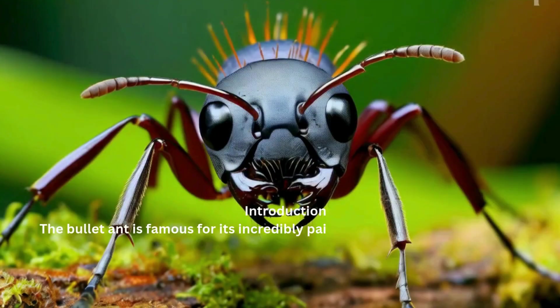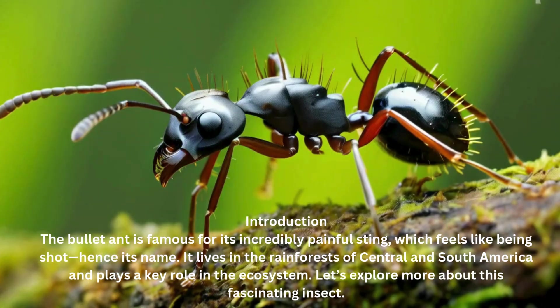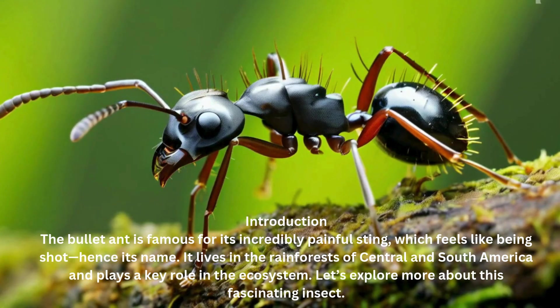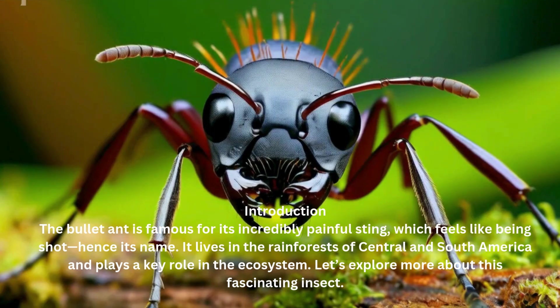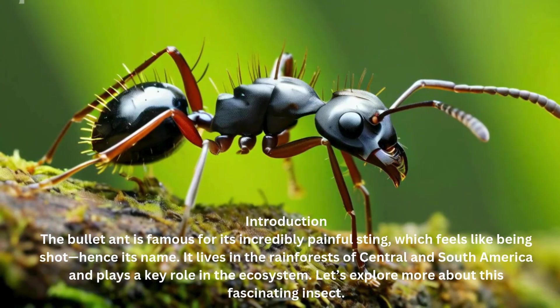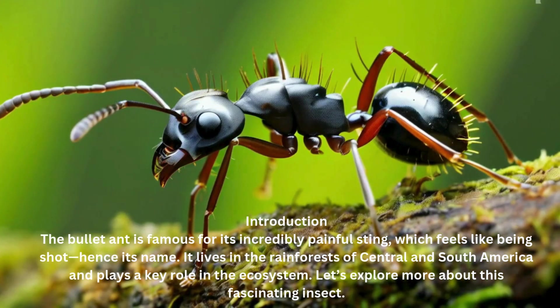Bullet ant. The bullet ant is famous for its incredibly painful sting, which feels like being shot, hence its name. It lives in the rainforests of Central and South America and plays a key role in the ecosystem. Let's explore more about this fascinating insect.